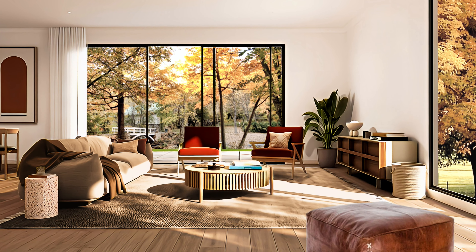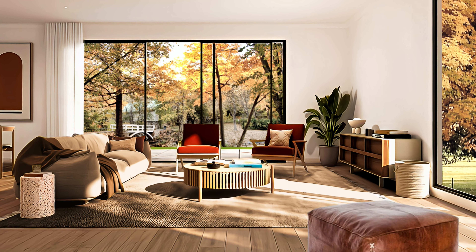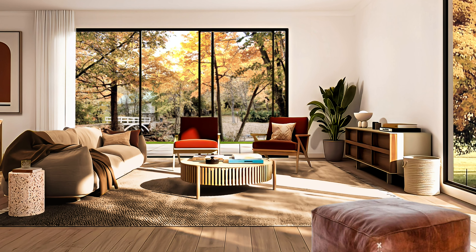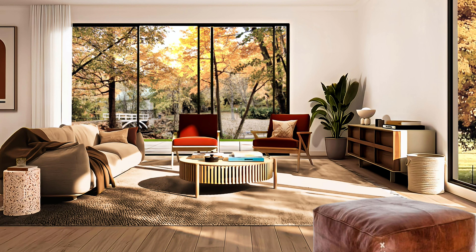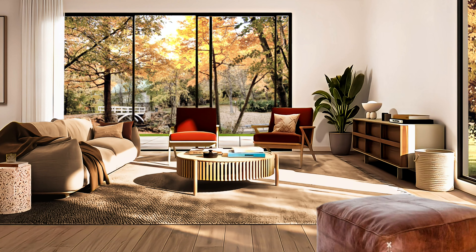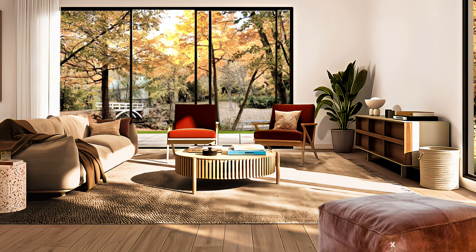Large corner living room, carefully furnished and decorated with a focus on creating an airy expression that exudes coziness, warmth and personality.